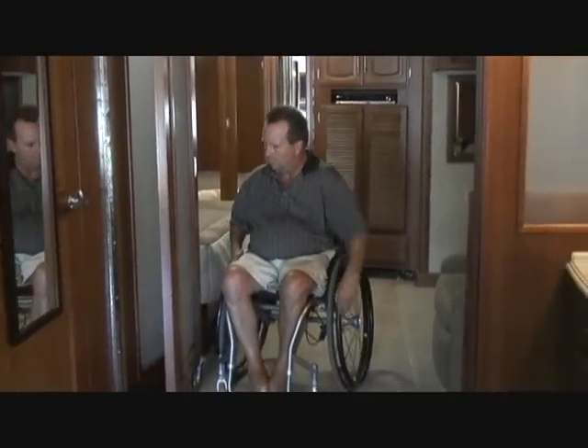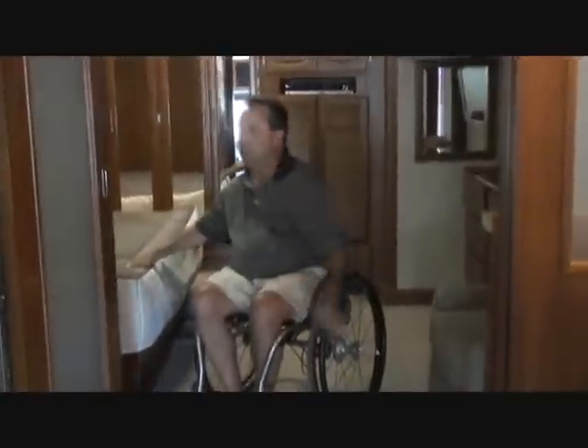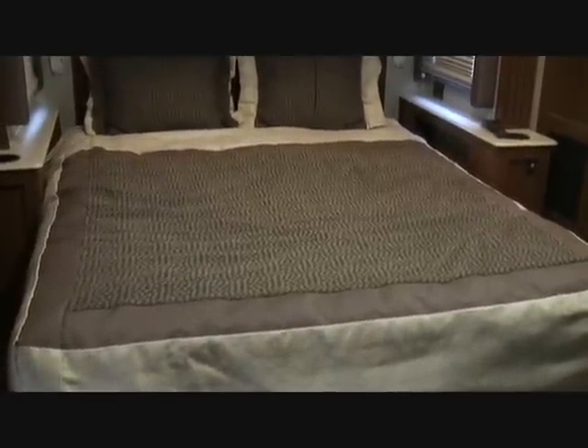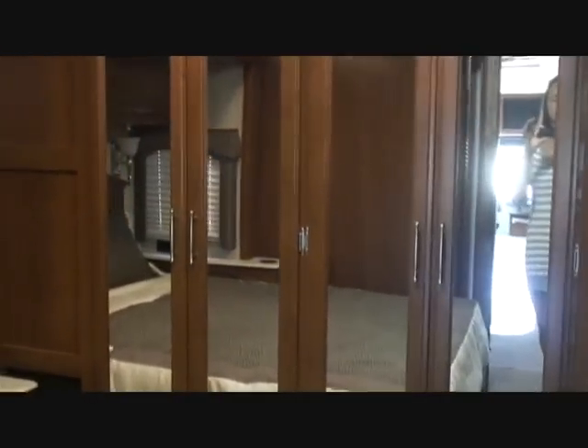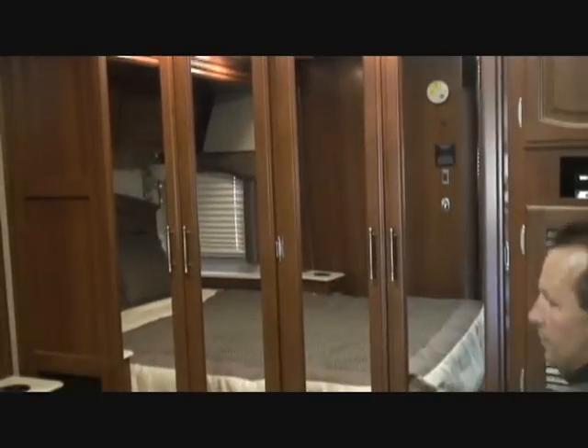Behind the bathroom is the master bedroom where there's another privacy door. This is a bi-fold one and it still had the sliding glass one in front of it. It comes with a queen size sleep number bed with dual control, so each side you can make harder or softer depending on what you like. The closet has cedar lining on the sides and is four doors long, so it's a pretty good sized closet.